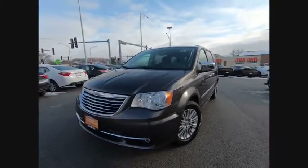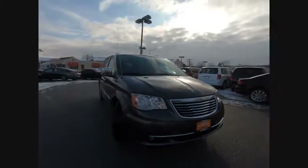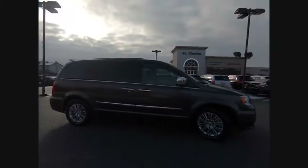Take a ride in the 2015 Town & Country. Town & Country's V6 engine provides plenty of power while still providing the fuel efficiency you look for in a vehicle.